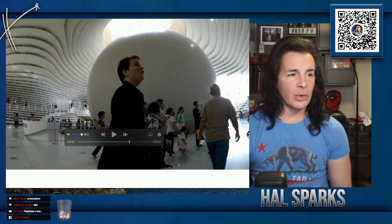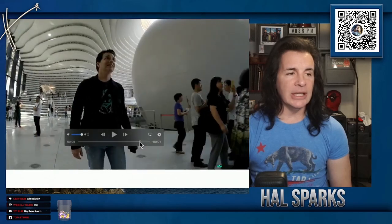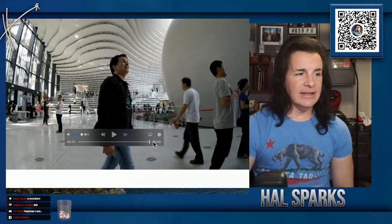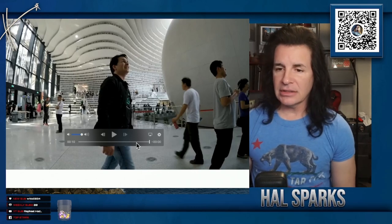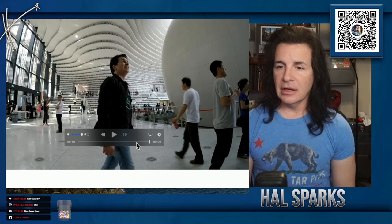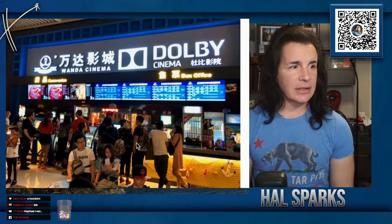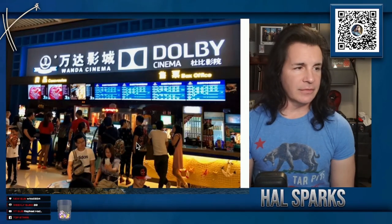This is a tourist spot, and if you've ever been in a museum in New York City even on an off day, the idea that it would be this empty is ridiculous. The books are fake — it's a display, everything is a display. This is an unfinished tower — they just never finished it. Went to the movies while I was there.